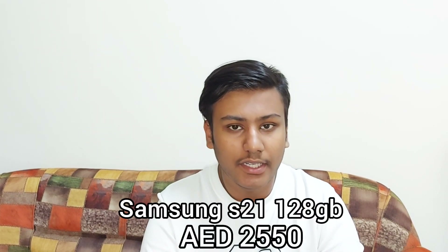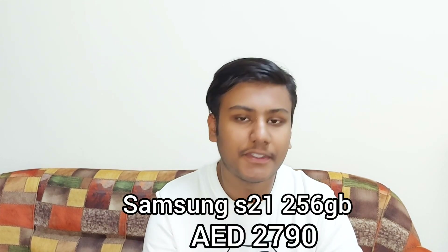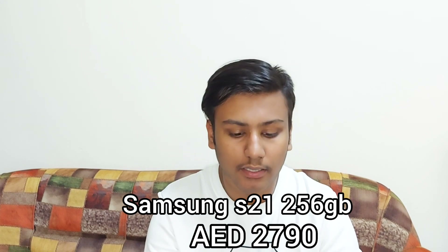Now let's go to the Samsung S21. The Samsung S21 128GB variant will get you 2550 dirhams, and the 256GB variant will get you 2790 dirhams. There's a gap between 128GB and 256GB, so that's your choice on which to buy.